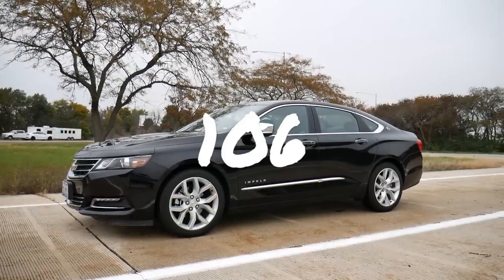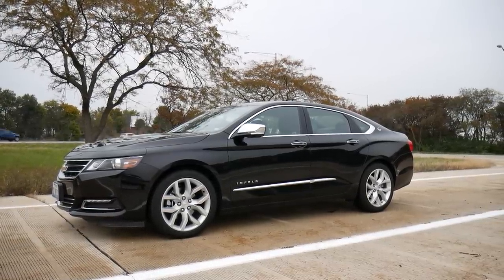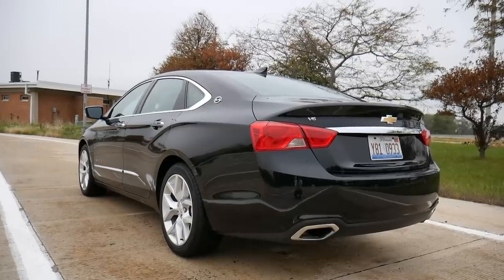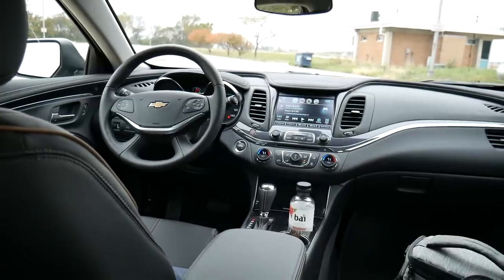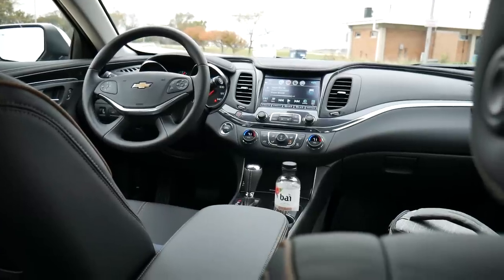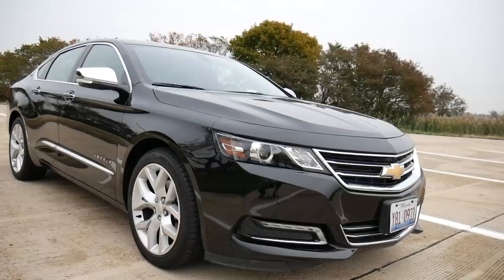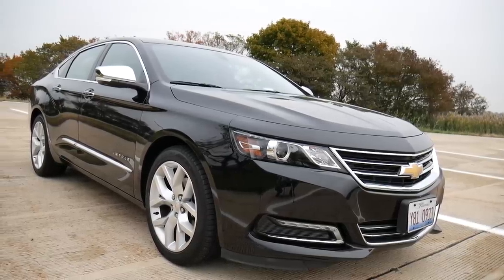This is Rent-A-Car number 106, and today I'm driving the 2019 Chevy Impala Premier. This one's a little bit bittersweet for me — I love the Impala. I've reviewed the '17, the '18, and now the '19, but rumor is this is going to be the last year of the Impala. I'm a little bit disappointed, but there's still plenty to talk about, so let's jump in and look around.